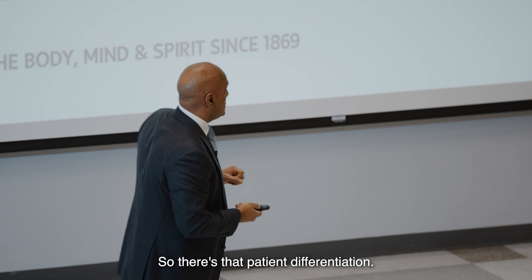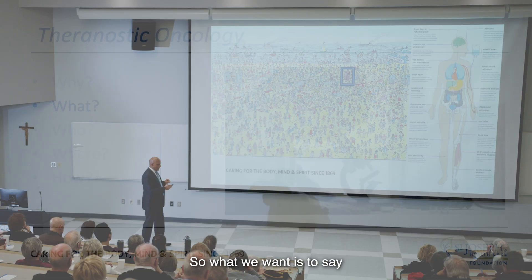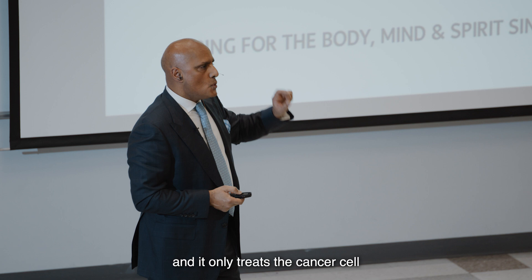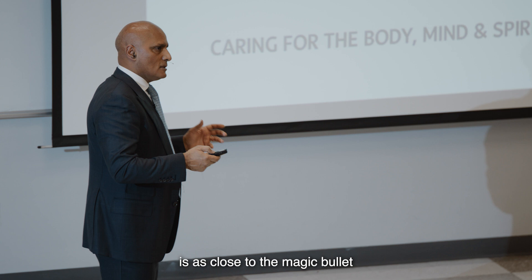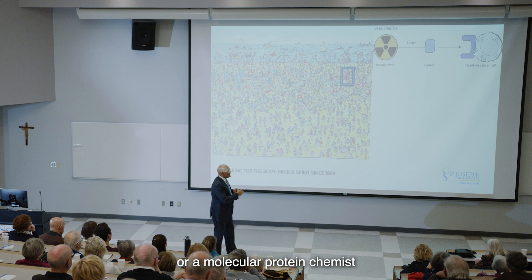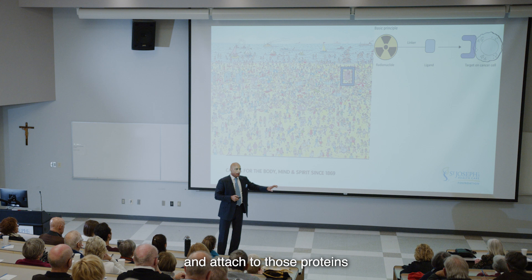What we really want is a treatment that is very specific for the cancer cell — one that can identify the cancer cell, diagnose where it is, only treat the cancer cell, and cause no collateral damage. You've probably heard the concept of a magic bullet. Theranostics is as close to the magic bullet as we're going to get. Each type of cancer has its own unique surface proteins which can be identified. We can design a molecule that will recognize those unique surface proteins and attach to them and no other proteins — specific for a certain type of cancer.